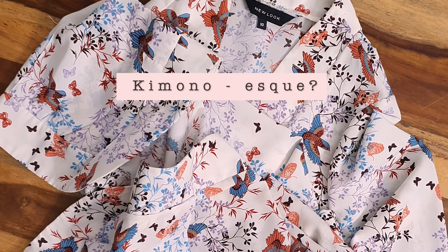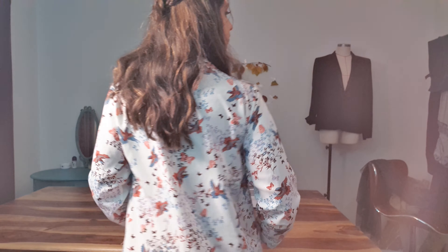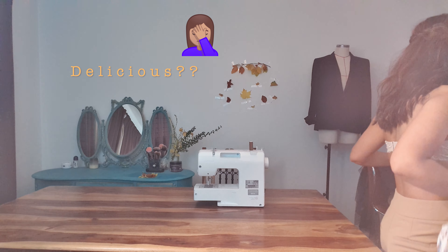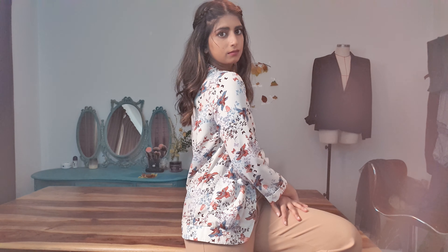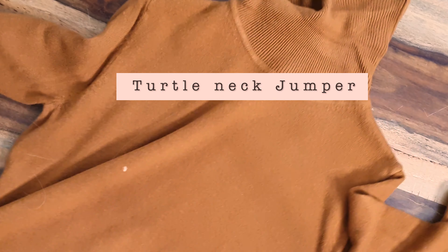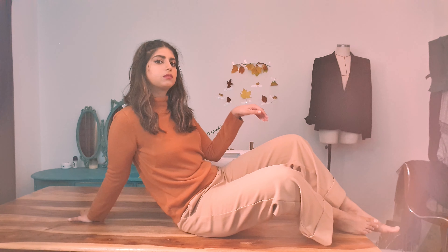Next up we have this blouse — kind of kimono-esque. Look at the print: the colors, the fabric, everything — it's delicious. Very Japanese vibes. I'm not too sure how I would wear this but I feel like I could layer it and play with different textures, bringing in silky material. I also got this knit — I couldn't believe it when I found it. The perfect size, perfect color for my undertone, and the perfect autumnal knit.